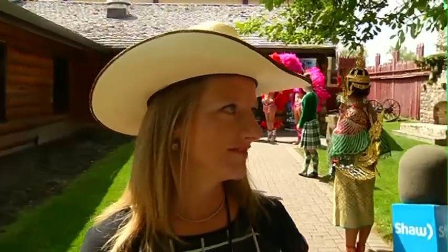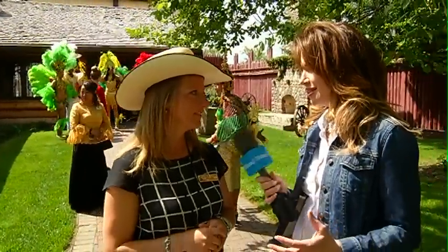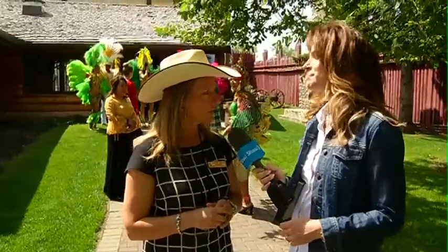Alison, what are you most looking forward to about the International Pavilion? What do you think will be the biggest hit? I think that it's new and unique and really showcases Calgary's diversity, and Stampede is such a great platform to tell that story.